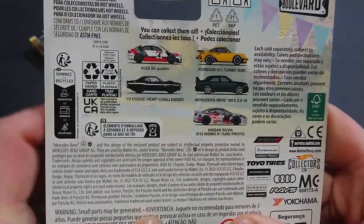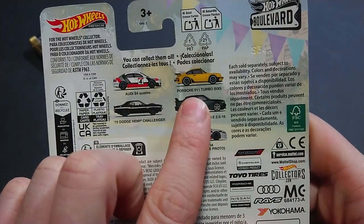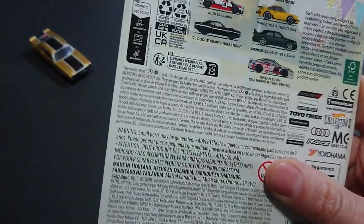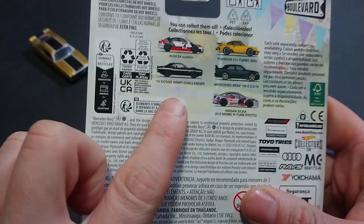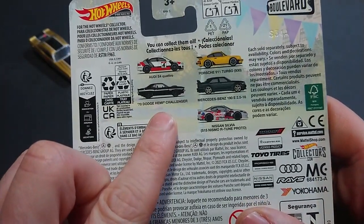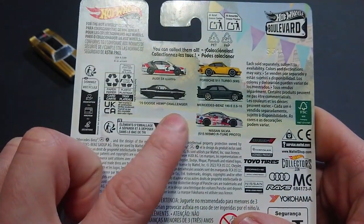Anyway, less importantly, we have in the series a 911 Turbo, the 930 generation, an Audi S4 Quattro — I believe that's the second generation of the vehicle, not the first — the one that would have defeated the Lancers I'm so fond of.